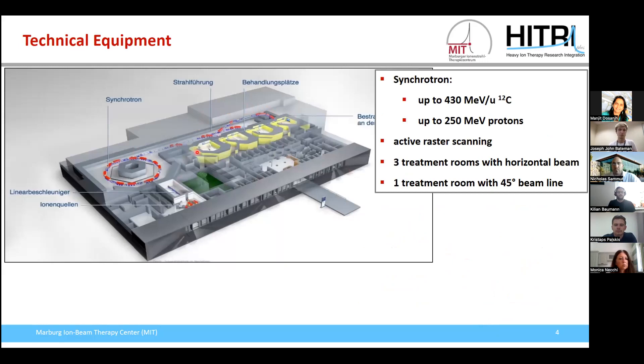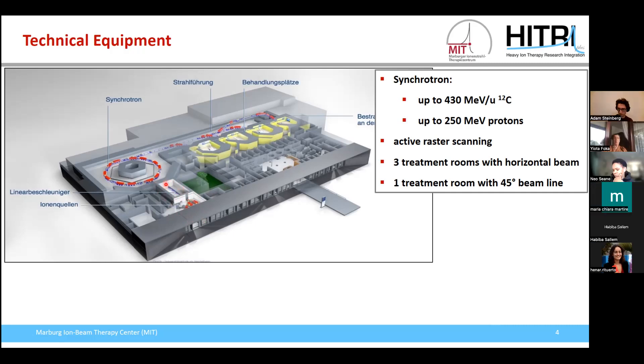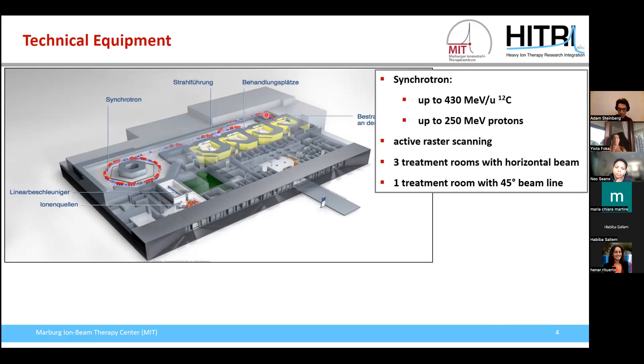This is the layout of our therapy center. We have the ion sources providing protons up to 250 MeV and carbon ions up to 430 MeV per nucleon. These particles are pre-accelerated in a linear accelerator and then led into our synchrotron for acceleration. After the synchrotron, the high energy beam line transfers the beam to our four treatment rooms. Three have a horizontal beam outlet and one has a 45-degree beam line. The red dipole magnets keep particles on track and yellow quadrupole magnets focus the beam.